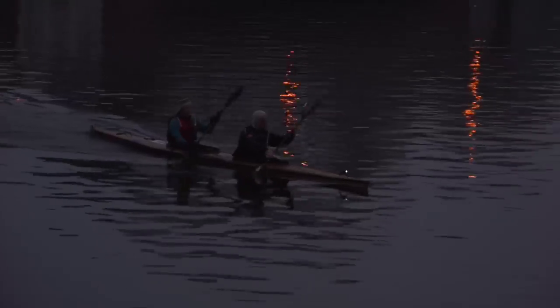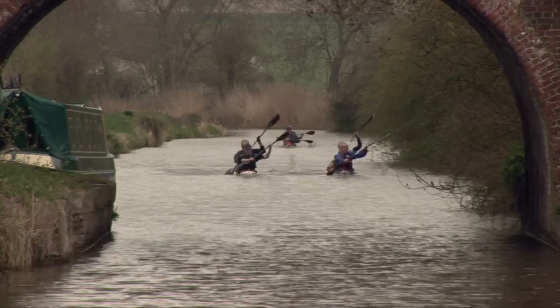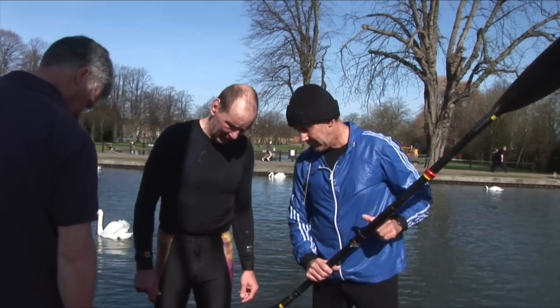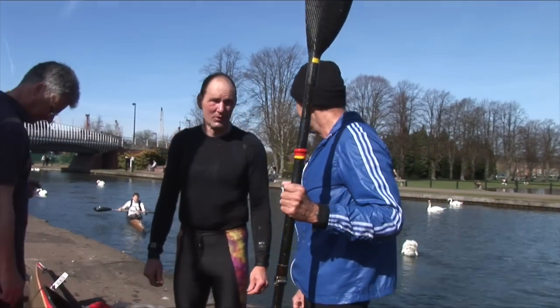Most non-elite crews will aim to reach Westminster in under 24 hours, but some will be happy to finish in under 30. The course record is worthy of any sporting legend, set in 1979 by Brian Greenham and Tim Cornish at an amazing 15 hours and 34 minutes. But for me, the best thing about this race is that for the majority of people taking part, it's not about the time. It's not even about where they finish on the results sheet. It's all about the journey.